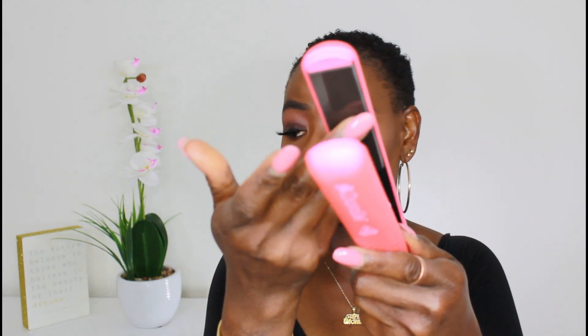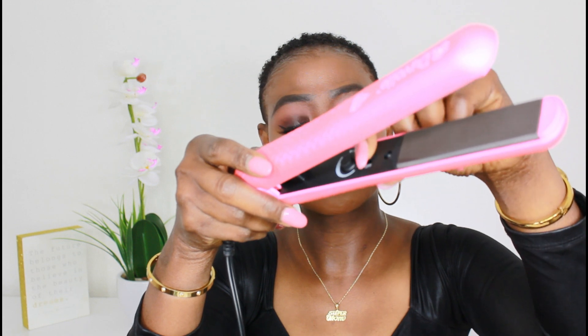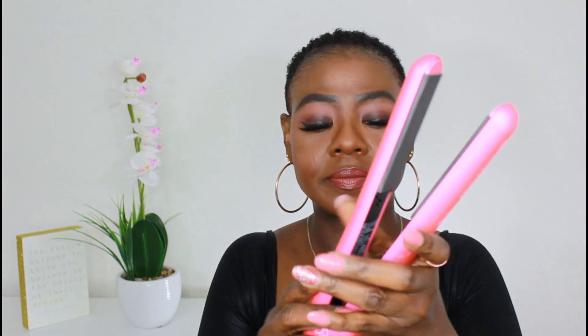This styling iron has a floating tourmaline ceramic plate that helps glide over your hair to prevent tugging and enable quick styling. The tourmaline coating locks in hair moisture at the cortical level to fend off heat damage. It also has professional-level temperature control for even, precise styling, adjustable to suit your hair type — going all the way up to 450 degrees Fahrenheit. The cord wrap helps you organize the iron neatly after use.